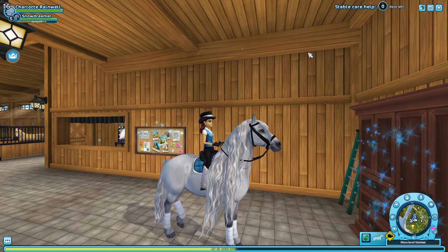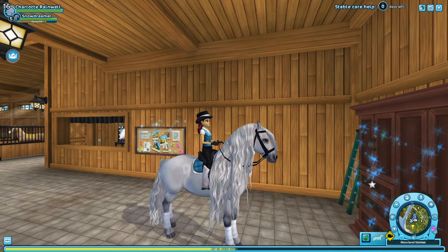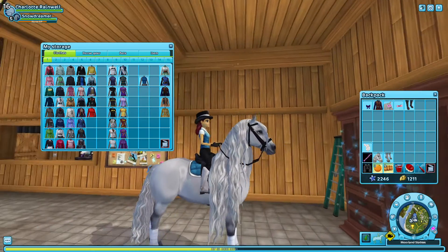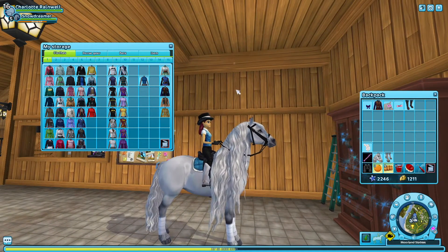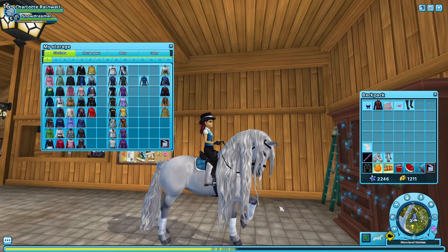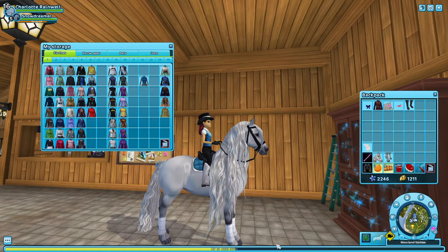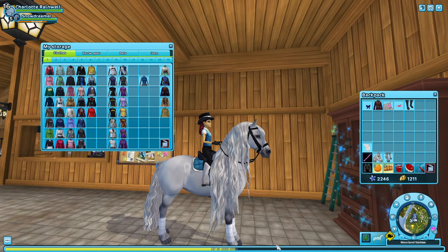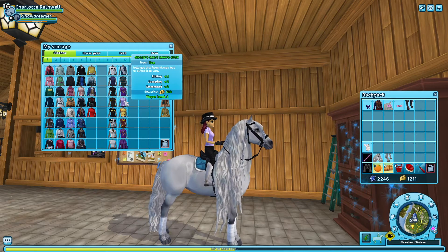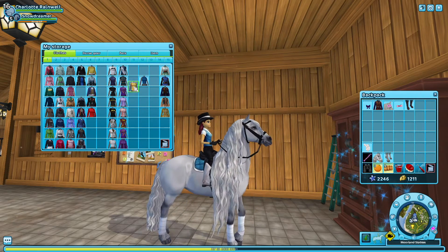Hello guys, it's me Charlotte, and today we're going to be looking at my inventory and seeing what's inside of it. Before we get started, make sure to like and subscribe. Let's get to the video. First of all, let's open my inventory — you can see it's fairly organized — so we're gonna go ahead and look at what's in my inventory and see if there's anything I want to throw away.